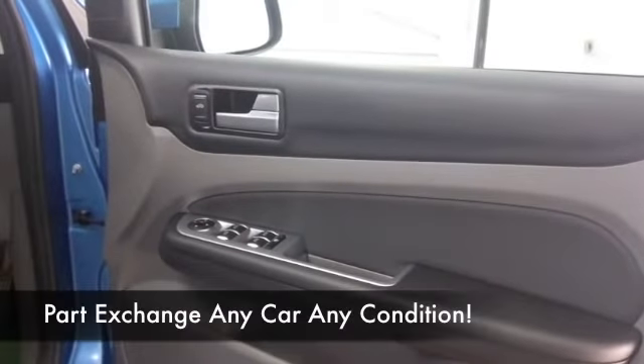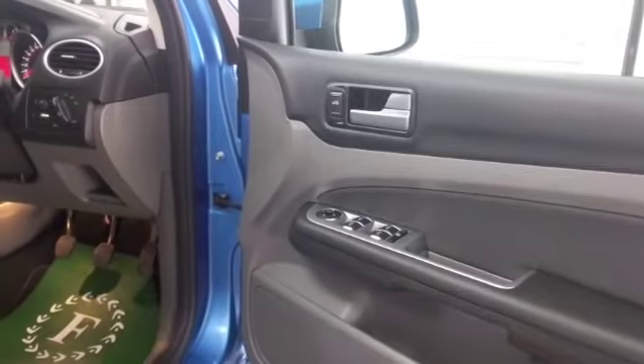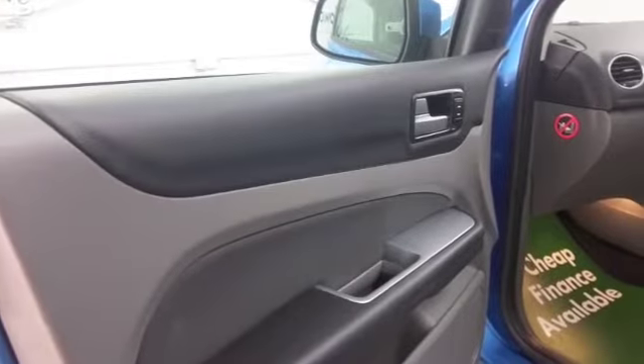Let's have a look inside. Well, a cloth interior — this has all the right kit really: DAB for your digital channels, air conditioning, parking sensors, electric windows.